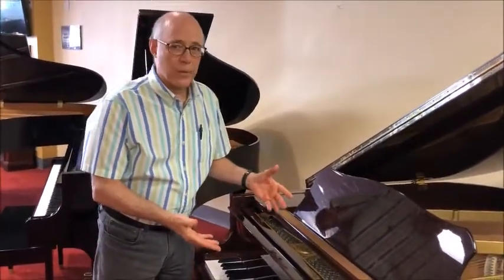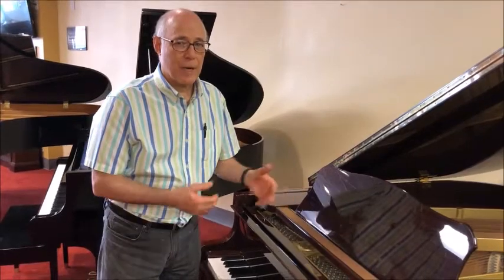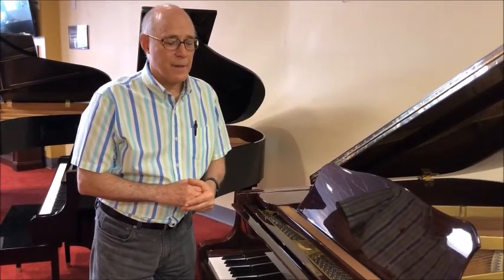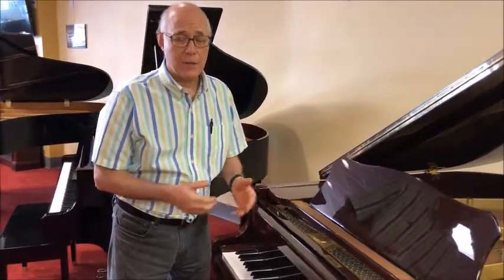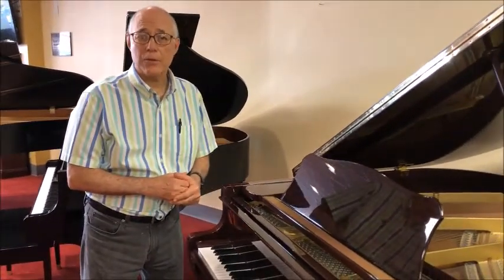This is a 5'3 Baby Grand size — a very popular size in the Yamaha line — and it was built in 1983. We think it can give you, in the condition it's in now, 25 to 30 years of very good service.